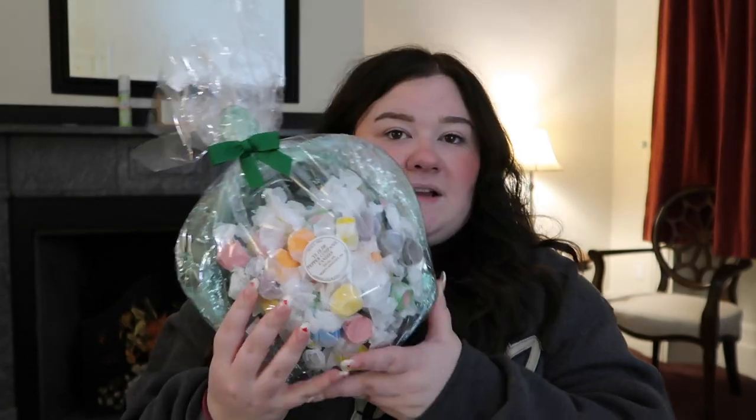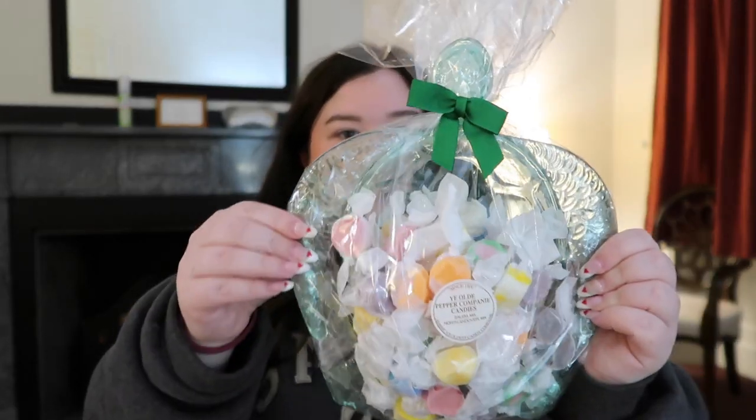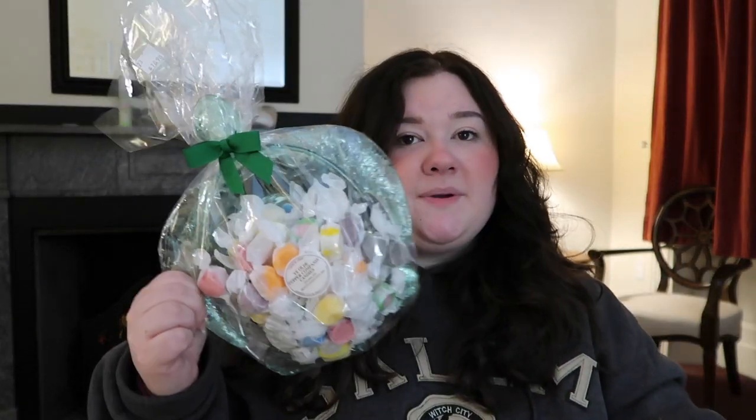We went to the Old Pepper Candy Company — the oldest candy shop in America. My mom got these saltwater taffies; they hand-make them there. She got this option because of the cute turtle dish it comes in. We've had their taffies before and we love them — they're really soft. This came to $18.95, which isn't too bad for the little turtle dish and the taffy.